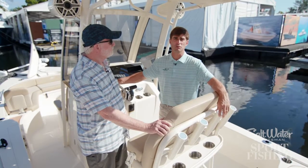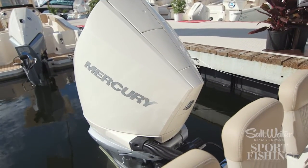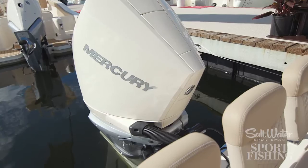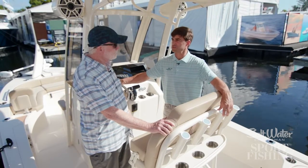It performs right around 60 miles an hour with the 300 Mercury, and it's a very stable fishing platform. So it's one of the best running boats we've ever produced as a company.